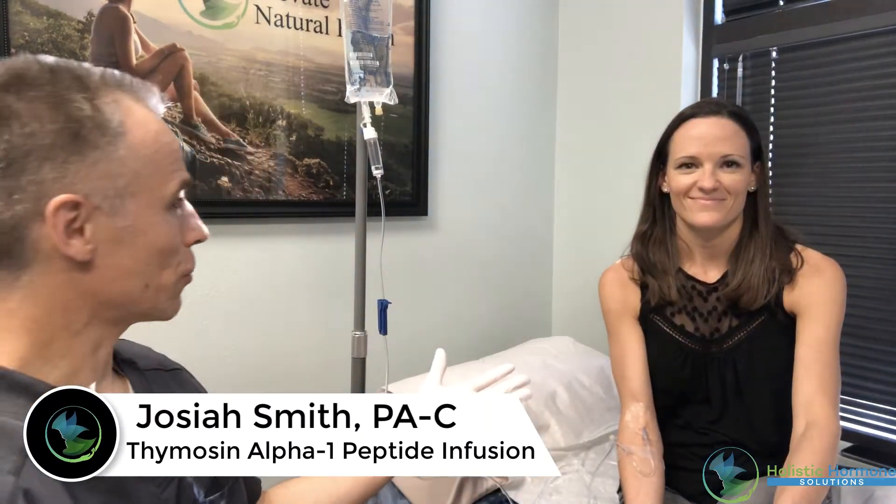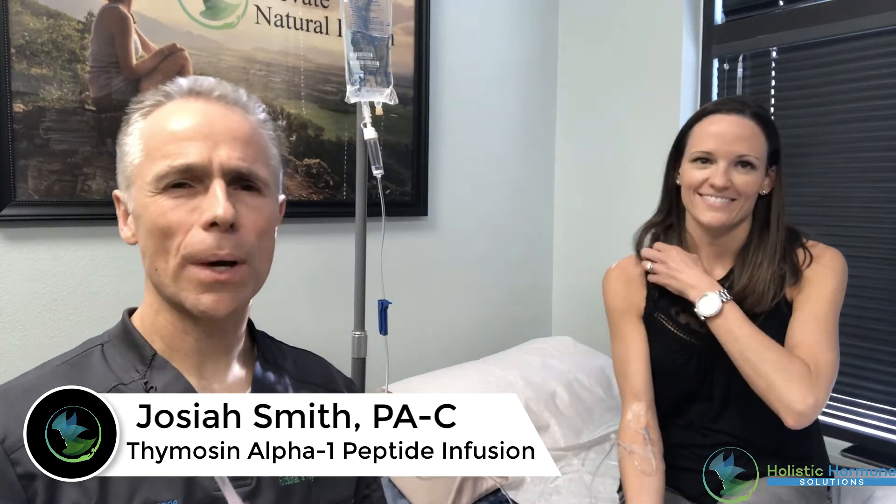Hey everybody, Josiah Smith, PA, and again Rene, you're gracing us with your presence again. So today we are going to discuss peptides, specifically thymosin alpha-1.